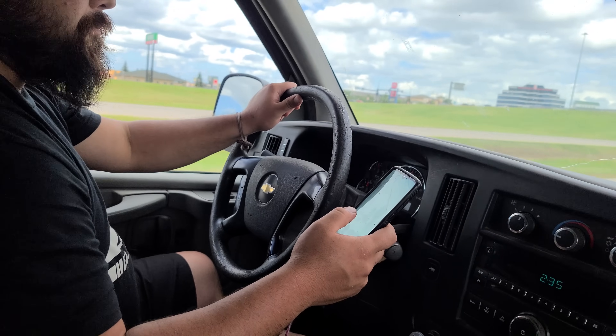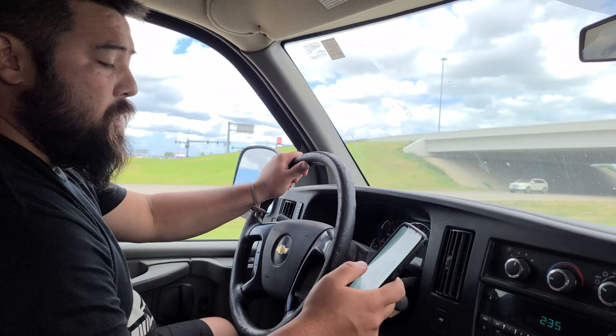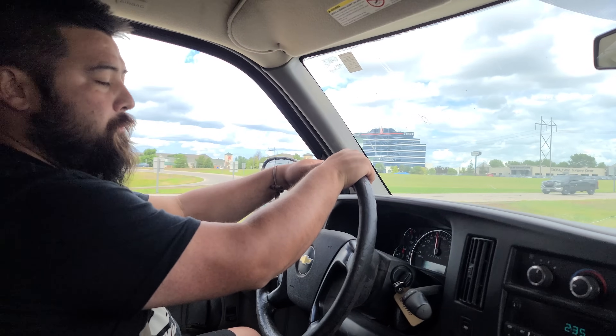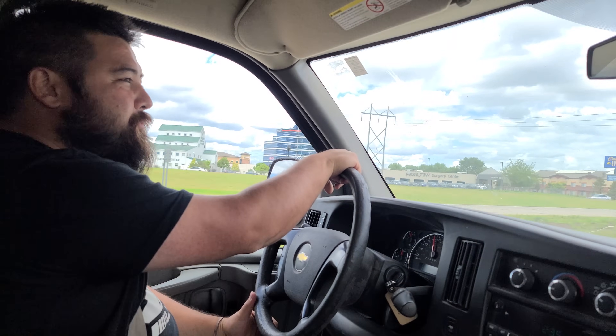We set up a timer — we did 65 miles an hour for about four and a half minutes with no noise and then it finally happened. So that seems like the speed we need to go to reduce the slippage, or that stuff is working — who knows.